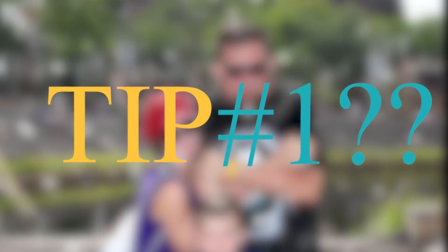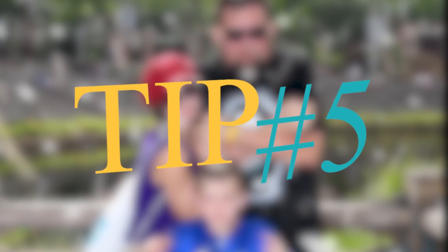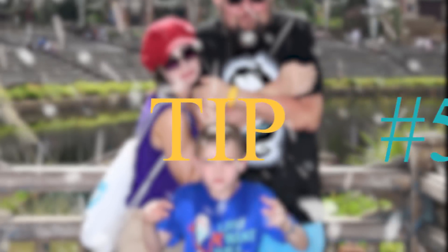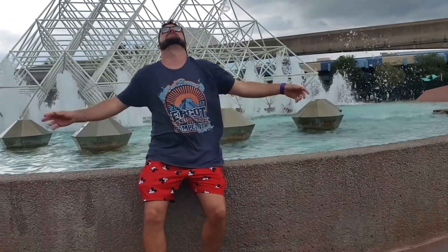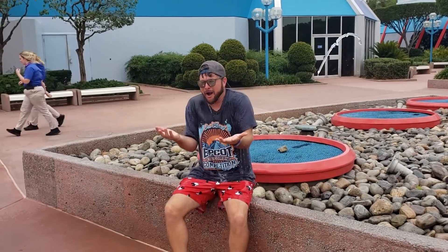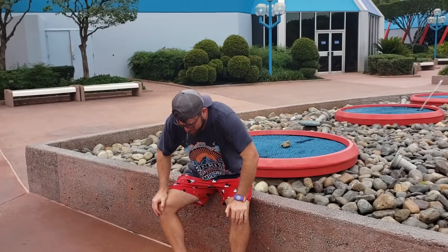And finally, our number one tip — number five tip, but it's number one at... nevermind. Everyone knows Disney gets hot, but did you know that there are services in place to cool you off? Simply give into peer pressure, take a seat, and wait for the moist liquid cooling sensation to overwhelm your senses and slay the mighty heat dragon so you can enjoy your magical day.